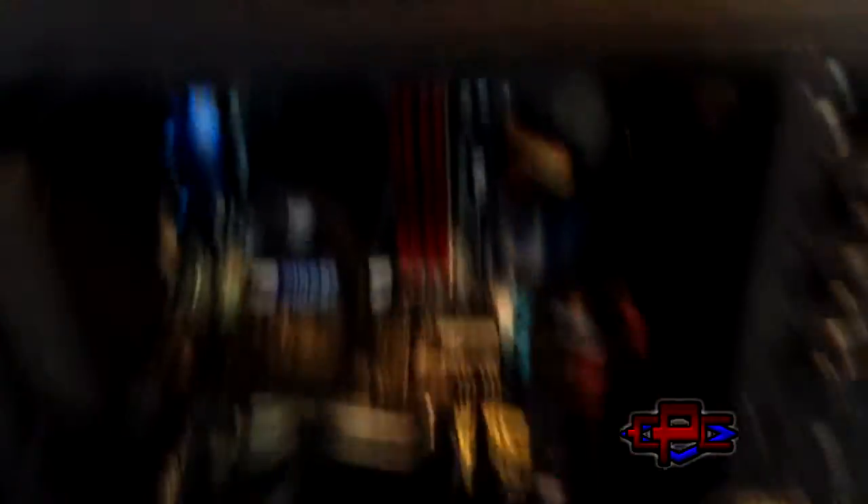Here we've got a fan that lights up, and this fan doesn't. I think we've got this one here running as an intake, this one here as an intake, and this one as exhaust. So it gives me overall positive air pressure, which helps keep dust down. So I'll put this back away and I'll continue with the room tour.